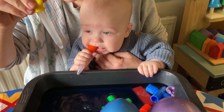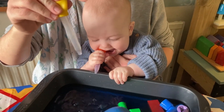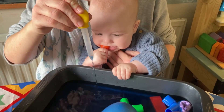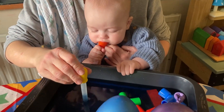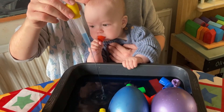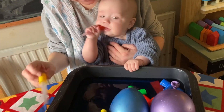Then we sucked up water in a pipette and squirted the water drops out, which was interesting to watch. Thank you for watching Toddler and Early Years STEM. Please stay tuned for next week's session. Goodbye!